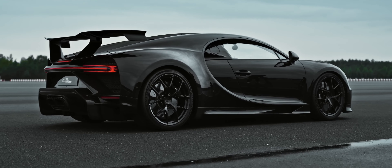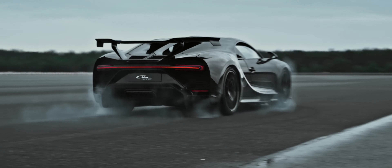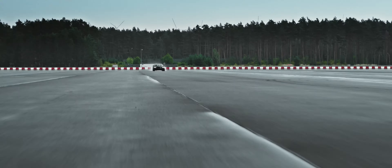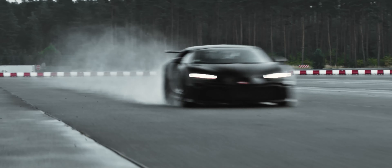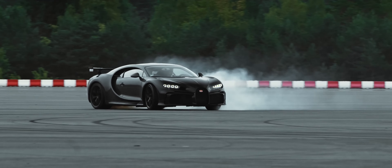Buckle up, because we're about to embark on an adrenaline-fueled journey like no other. With a mind-blowing 1500 horsepower courtesy of its quad-turbocharged W16 engine, the Bugatti Chiron Pur Sport is a true beast. It can sprint from 0 to 60 miles per hour in a blistering 2.3 seconds, leaving all competition in the dust.